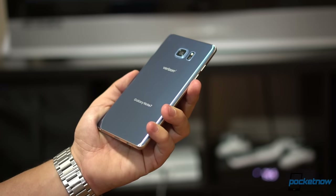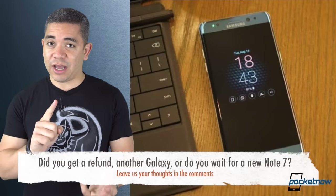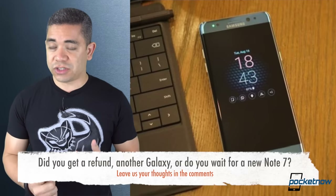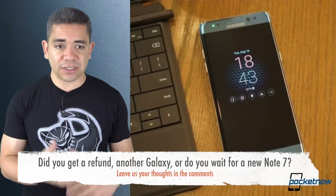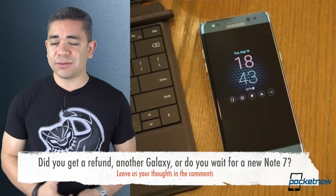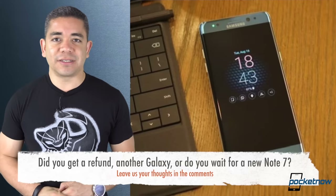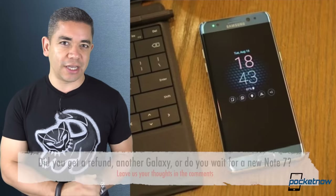That's rather interesting, which leads me to the question of the day: Have you gone for a full refund? Have you gone for any other Galaxy? Or are you waiting for another Note 7? In my case, I will admit I am waiting for another Note 7 — that's the reason why it's taken me so long to replace mine, mainly because I do love the things that this phone can do. Sure, it's going through rough times, but this isn't the only phone that's gone through problems. Leave us a comment down below — we'd love to know what measures you've taken.